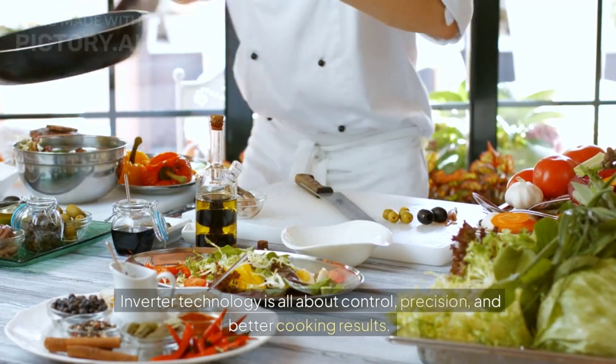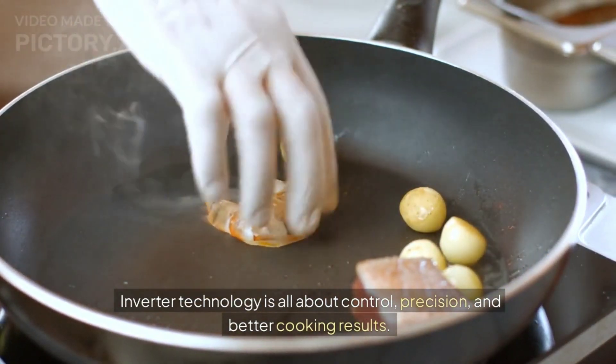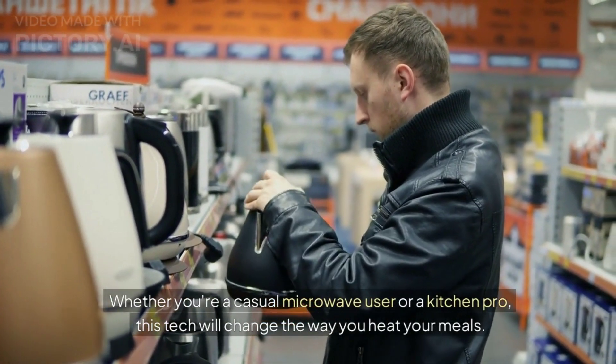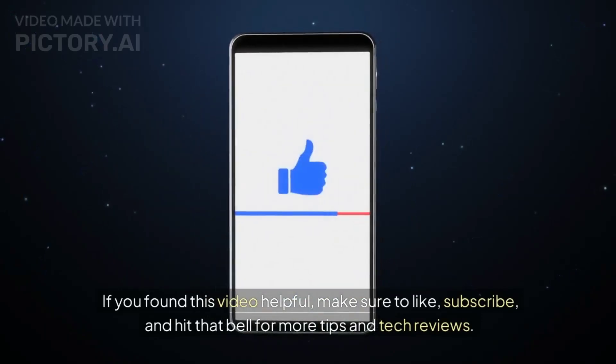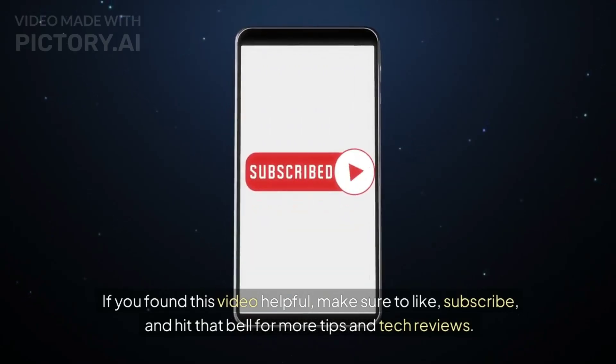Inverter technology is all about control, precision, and better cooking results. Whether you're a casual microwave user or a kitchen pro, this tech will change the way you heat your meals. If you found this video helpful, make sure to like, subscribe, and hit that bell for more tips and tech reviews. Thanks for watching, and we'll see you in the next video.